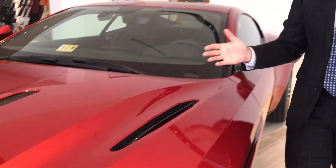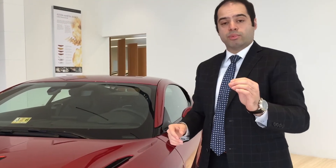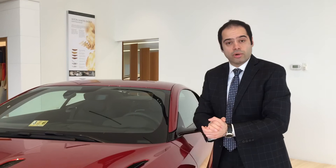There is no film in the country perfect enough to satisfy this car. This is why a fantastic clear bra installer is a must to do these cars — exotic, expensive cars. And our installer knows what they're doing.